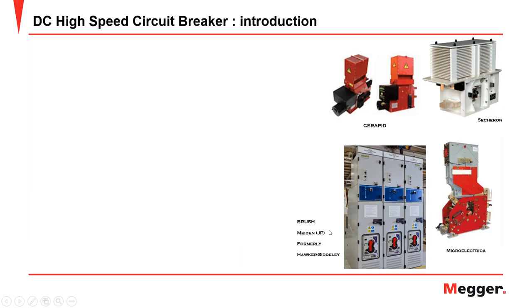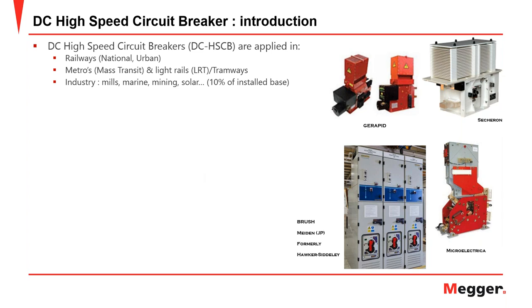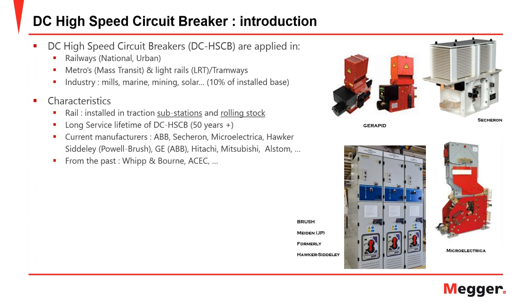DC high-speed circuit breakers are found in many areas, but primarily in the railway sector — national or urban railways, metro systems, mass transit, light railways, and tramways. There is also significant industrial application in mills, marine, and mining, and we're seeing increasing use in the solar photovoltaic market segment, which represents about 10% of the installed base. The main area for the Balto product range is railway networks.